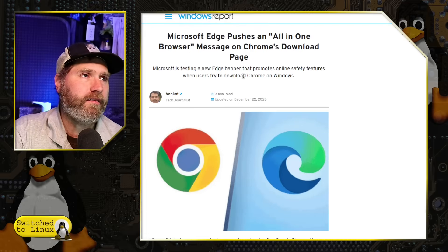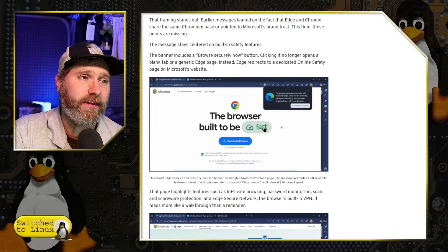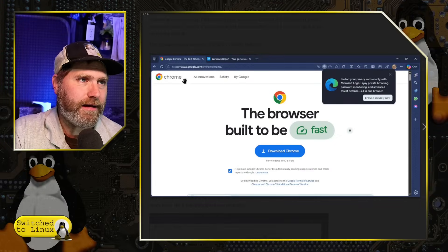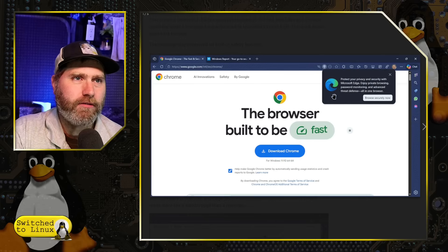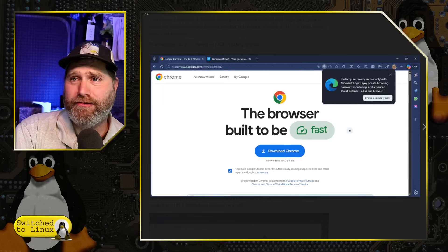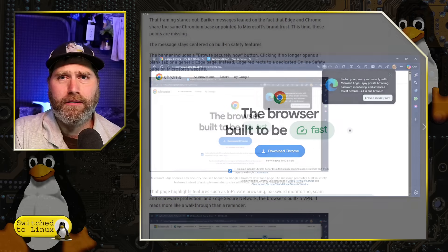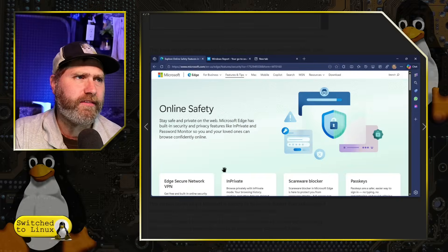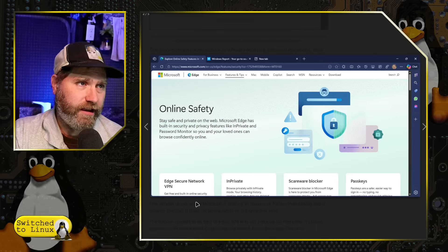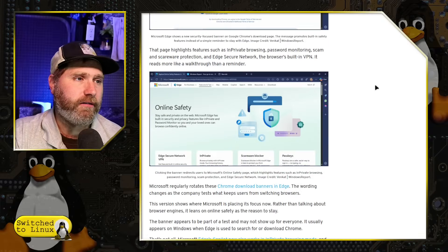Let's have a look at what these pop-ups actually are. From Windows Report was the only place I saw these actual pictures. You go to google.com, go to get the Chrome browser, and then you get this pop-up notification: 'Protect your privacy and security with Microsoft Edge. Enjoy private browsing, password monitoring, and advanced threat defense all in one browser. Browse securely now.' Google Chrome does all of that. If you click the 'More Info' button, it goes to Microsoft's online safety page: 'Stay safe and private on the web — Microsoft Edge has built-in security,' and all the same stuff they just said, which is utter nonsense.